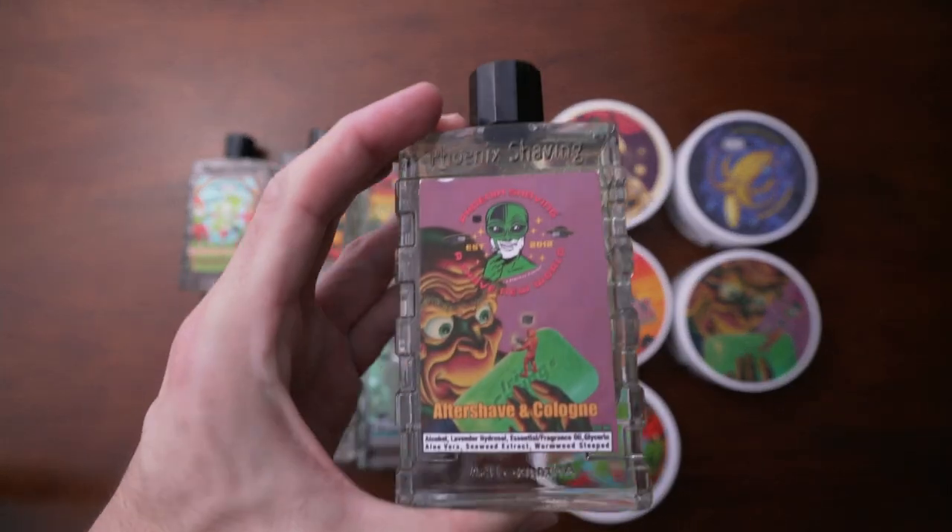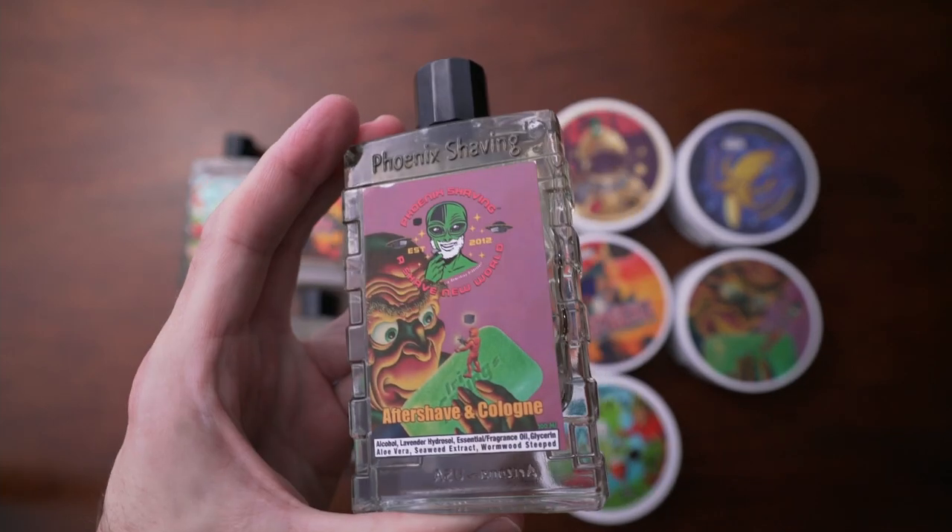Of course they have aftershaves, shave soaps, and everything you need for shaving — a ton of products. First though, I didn't know they had limited edition fragrances. This one is called Irish Springs, and if you like Irish Spring soap, it smells very, very similar to that. I really love this. This was a limited edition in March.